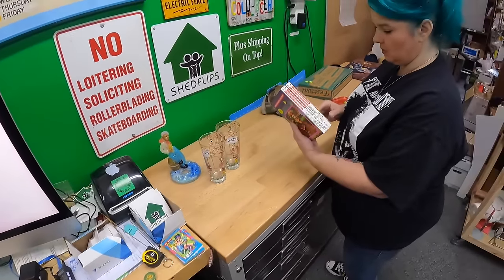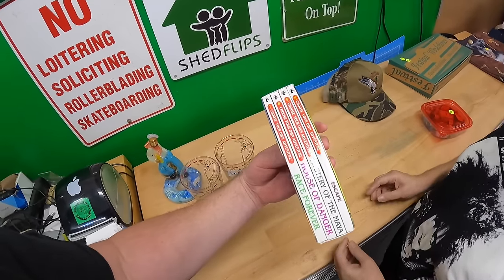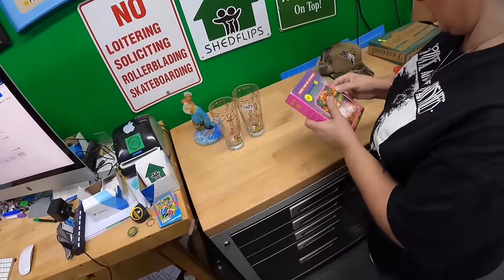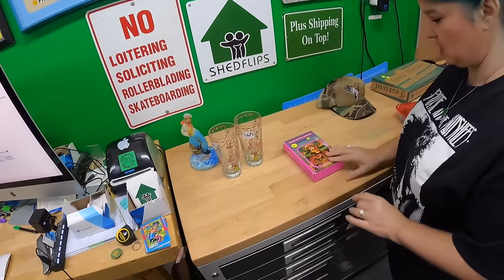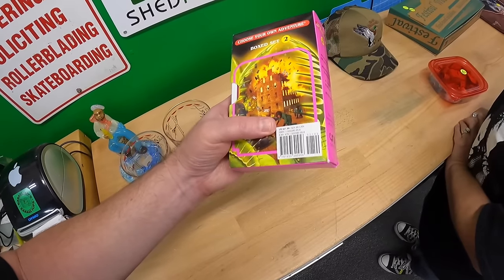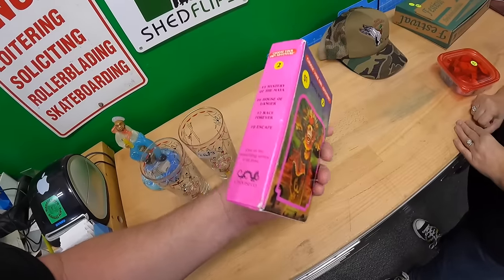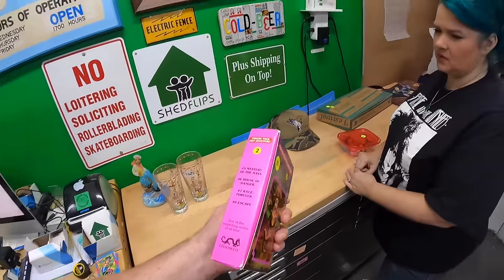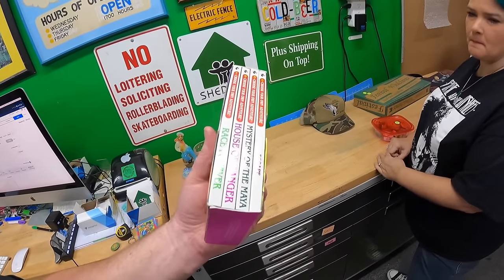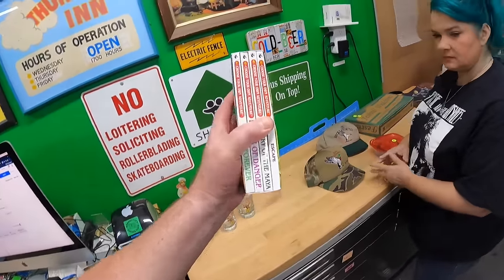Choose Your Own Adventure book set — this is a newer one, not original, so it may only be worth about ten dollars. I only paid a dollar for it. I knew it wasn't original because it was priced at 21.99 originally at the store. The originals without barcodes — barcodes came out in the late 70s or early 80s — if you can find a good lot of the original books, those can be very good.